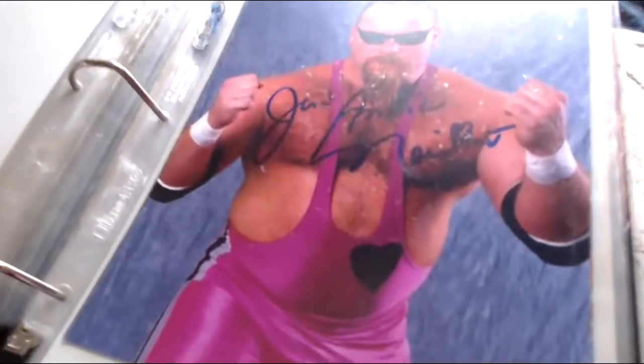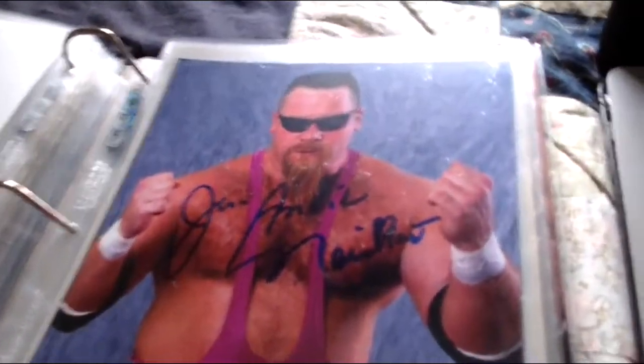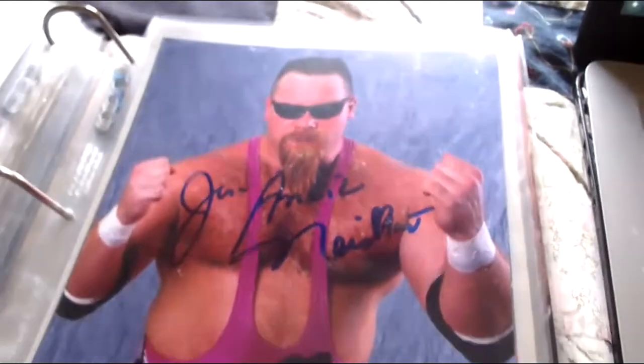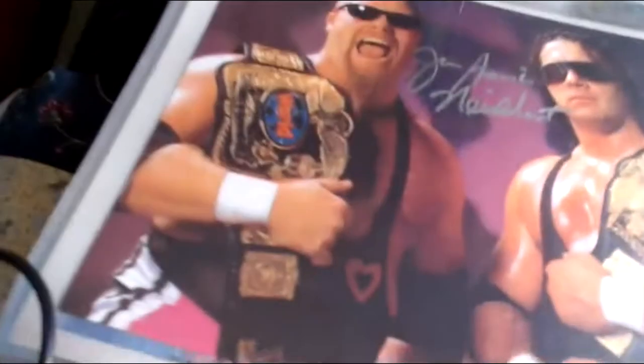Next up — Jim 'the Anvil' Neidhart. Thank God I got all these autographs of him when he was cheap — people are paying like $35 to $50 for him now, used to be $10 or $15 when he was alive. It says 'Jim the Anvil Neidhart' — a nice picture there with a great smile and he looks great in this one.